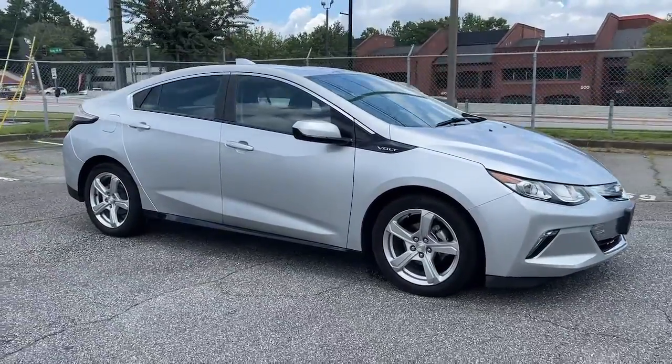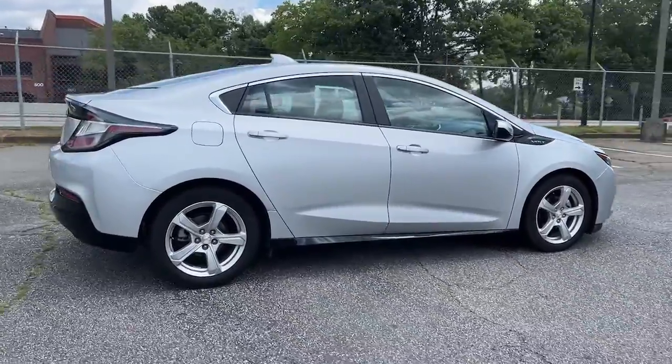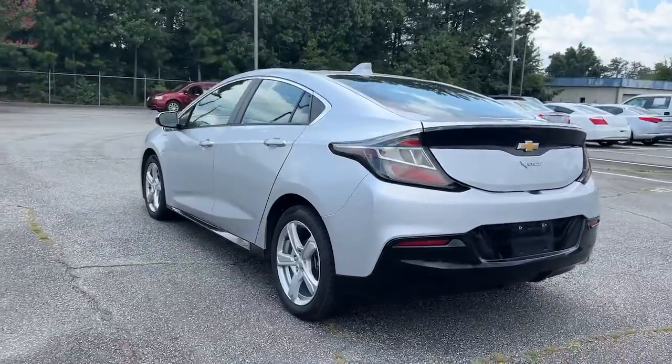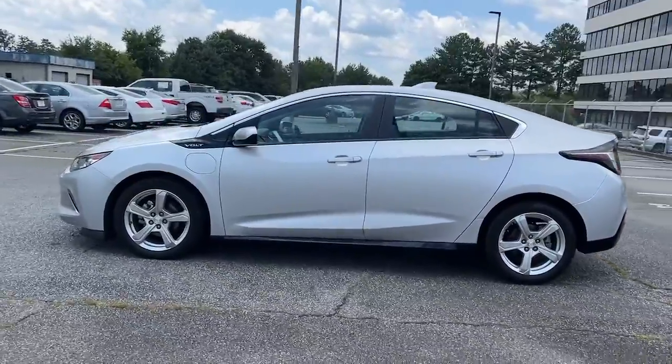You just found the 2017 Chevrolet Volt. The Chevrolet Volt, the athletic hybrid that rolls impressive performance, intelligent technology, and stylish looks into a sleek four-door package. It feels good to be ahead of the curve. Drive into the future in the Volt.